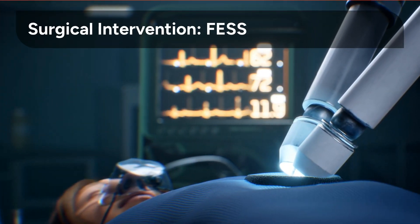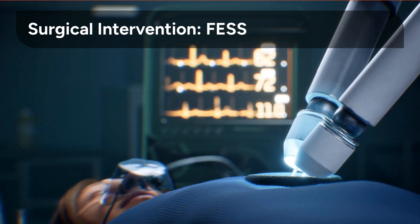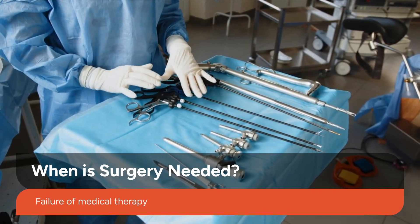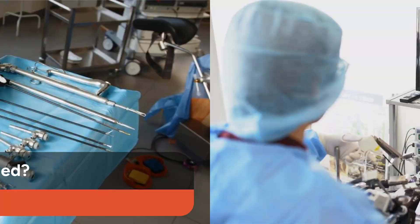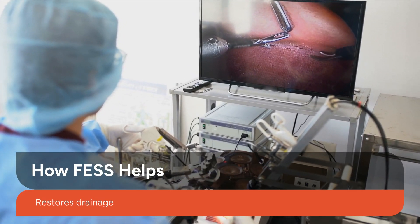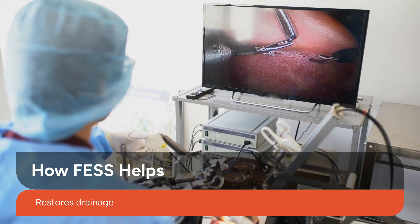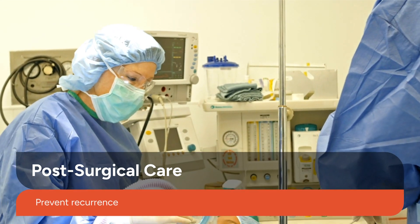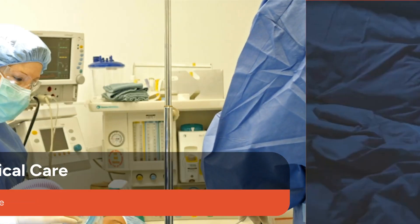For those not responding to medical therapy, functional endoscopic sinus surgery, or FESS, offers a targeted solution. FESS is typically considered for patients who have not achieved adequate relief from comprehensive medical therapy. It helps restore normal sinus drainage and clears obstructions, improving airflow and reducing inflammation. Post-surgical care focuses on ongoing irrigation and topical steroids to prevent recurrence and maintain sinus health.